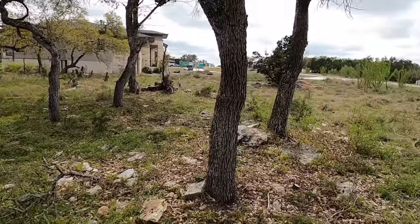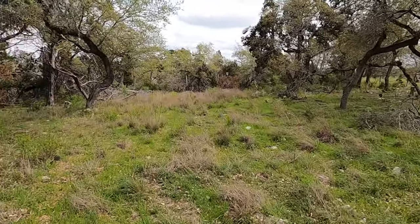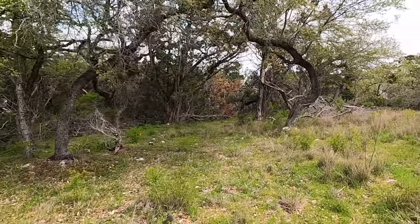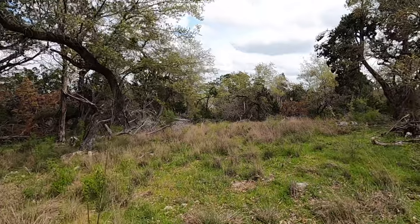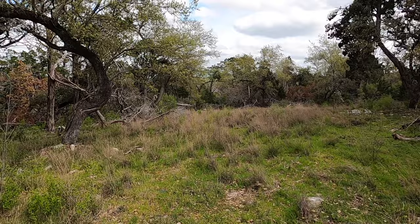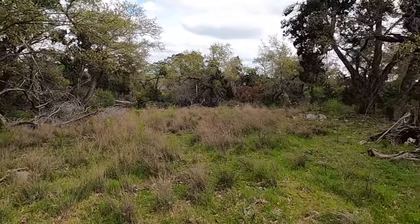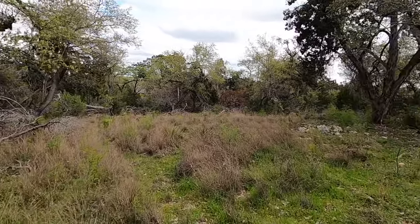Everything I'm standing on here is relatively flat, so they've cleared out quite a bit already. But as you're going to see later in the video, they kind of pushed a lot of the brush and the cedars they cleared out back to the halfway part of the lot. So it's going to make it a little awkward to show off the whole lot. But there's a little side path we're going to walk down, and I'll show you the far back end of the lot.